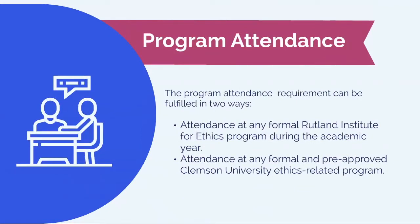Next, the ethical decision-making piece will be fostered by the program attendance area. This can be fulfilled by attending at least one Rutland Institute for Ethics program — which is just one of our hosted events — per academic year, or one Clemson ethics-related program.